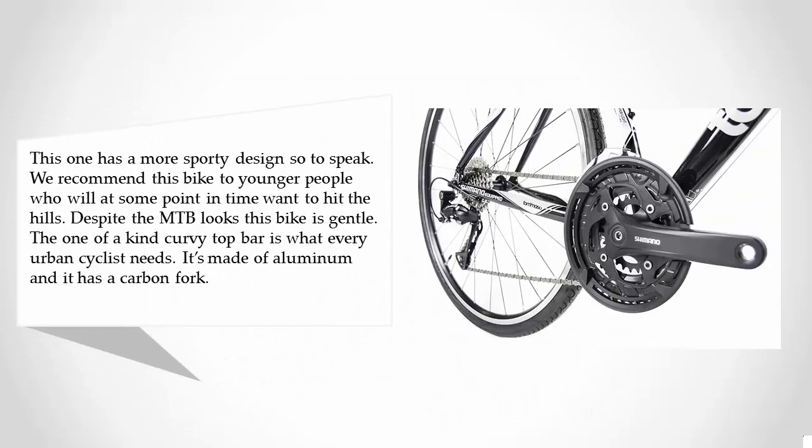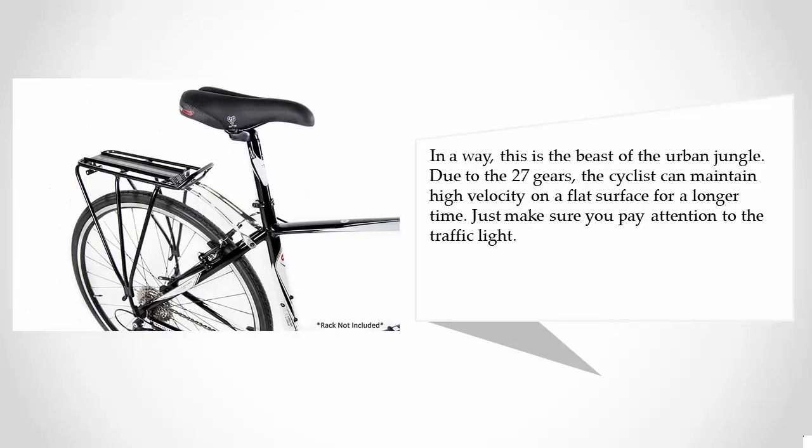At number two, this one has a more sporty design. We recommend this bike to younger people who will at some point want to hit the hills. Despite the MTB looks, this bike is gentle. The one-of-a-kind curvy top bar is what every urban cyclist needs. It's made of aluminum and has a carbon fork. With 27 gears, the cyclist can maintain high velocity on a flat surface for a longer time. Just make sure you pay attention to the traffic lights.